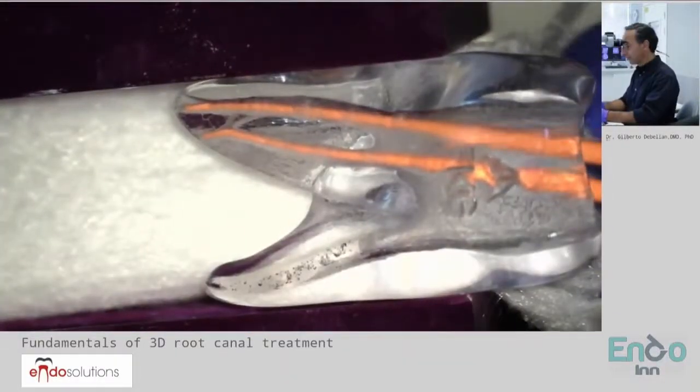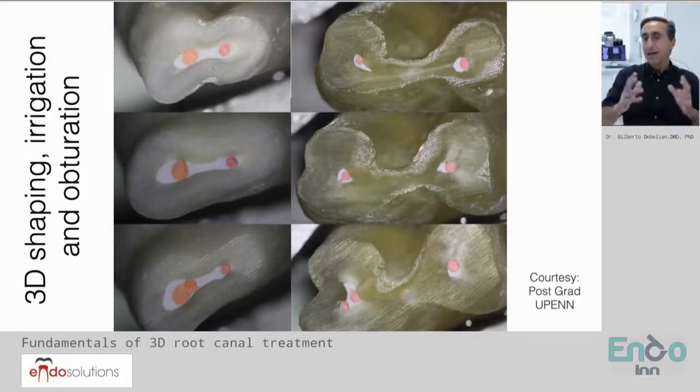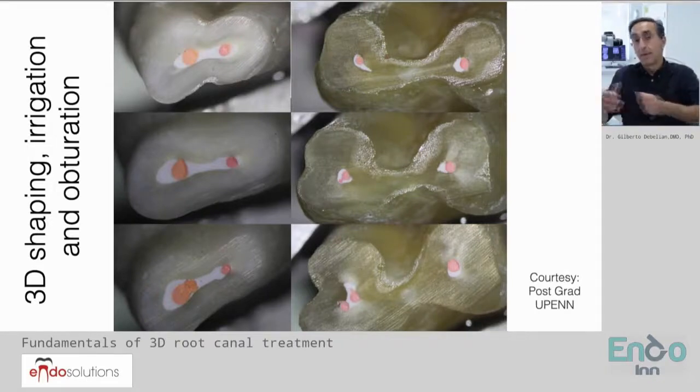They are coated with the bioceramic layer. The major problem of a thermoplasty technique to try to fill the root canal three-dimensionally is that the gutta percha and the sealer can shrink upon the moment the materials start to cool down.